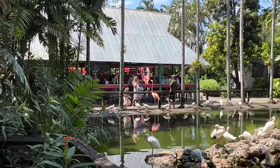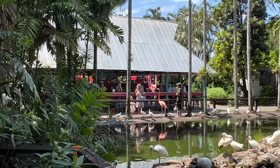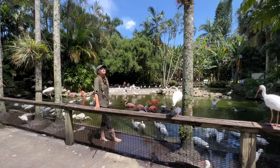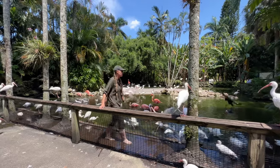Education is at the heart of Flamingo Gardens' mission. The gardens offer a variety of workshops, lectures, and interactive programs for visitors of all ages. Whether you're a seasoned horticulturist or just starting your green thumb journey, there's always something to learn and explore.